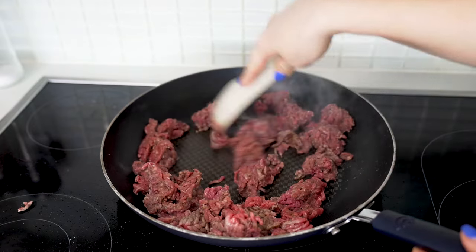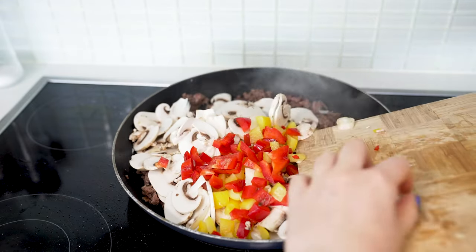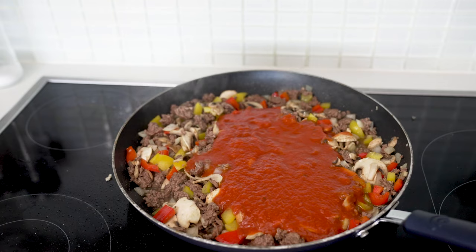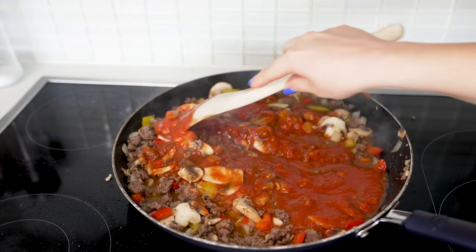Break the beef up with a spoon, let it brown a little, then add onions, garlic, veggies, and half a teaspoon each of salt and pepper. When the beef is browned and the veggies are tender, add one jar of pasta sauce. You'll need two jars of pasta sauce total for this recipe. Stir everything together to combine and remove from heat.